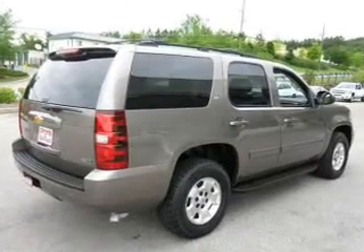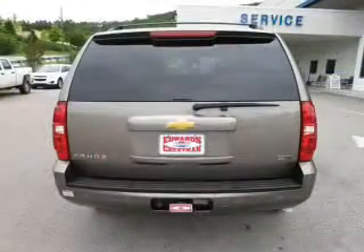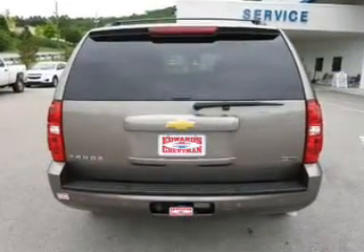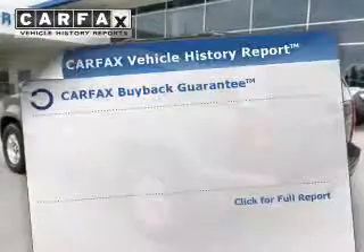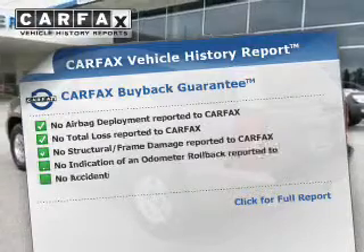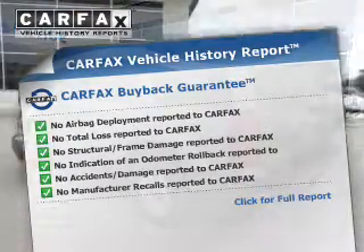Savor your listening experience with the premium sound system. The anti-lock braking system will help deliver you safely to your destination. Let the outside in with a power sunroof, and pamper yourself with memory settings. Rest easy knowing this vehicle comes with a Carfax Vehicle History Report from Carfax, the most trusted provider of vehicle information.